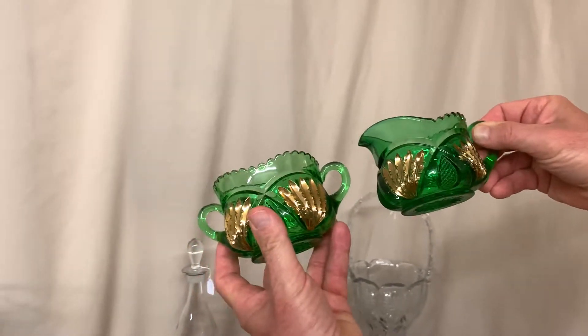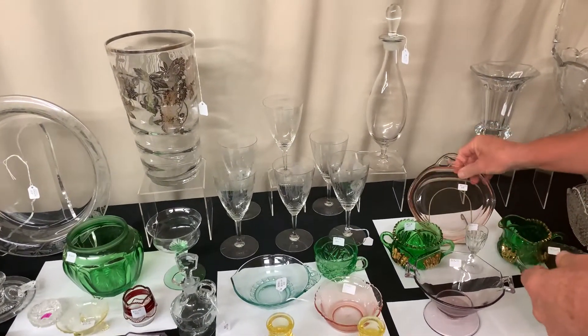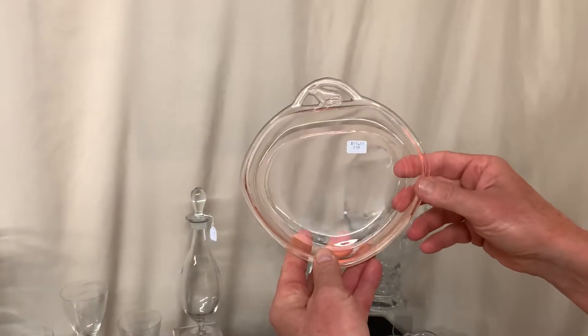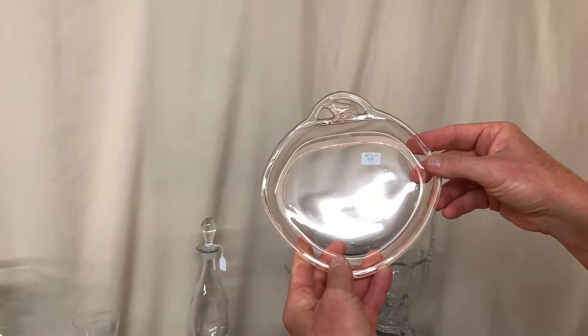Creamer and sugar in pineapple and fan emerald green with excellent gold on it, priced $85 for the pair — there's no damage. We have a frog handle cheese plate in flamingo. There is no damage on it but it is a little bit scuffed up on the inside edge where someone set a bowl on it at one time. Priced $65.